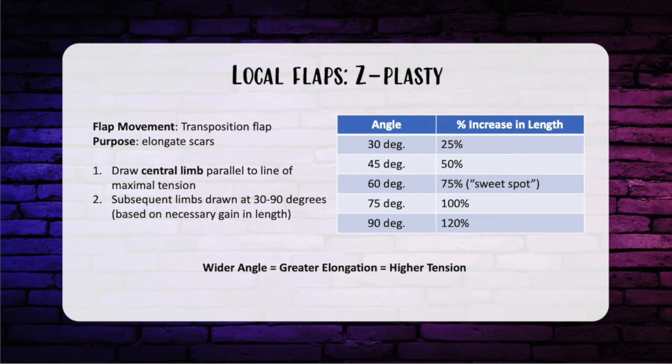A little more about Z-plasty, which is a transposition flap used to elongate scars. The central limb is drawn parallel to the line of maximum tension, and subsequent limbs are drawn 30 to 90 degrees from this. The wider the angle, the greater the elongation, but at higher tension. Regarding length gain: a 30-degree angle gives about 25% increase, a 45-degree gives 50%, a 75-degree gives about 100%, and a 90-degree gives about 120%. The sweet spot is 60 degrees, giving adequate lengthening at about 75% without causing too much tension.